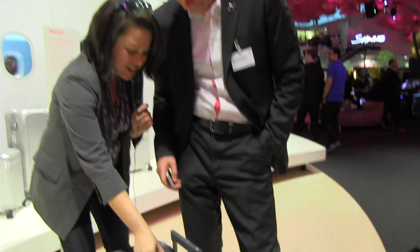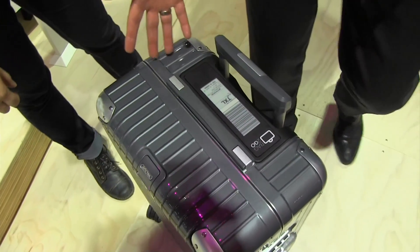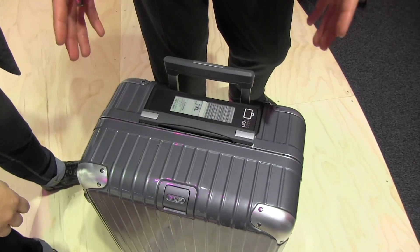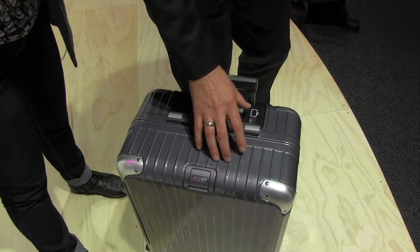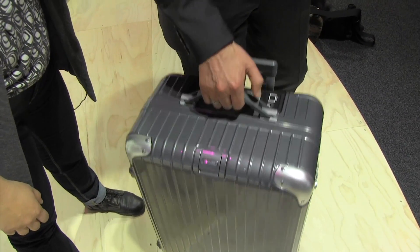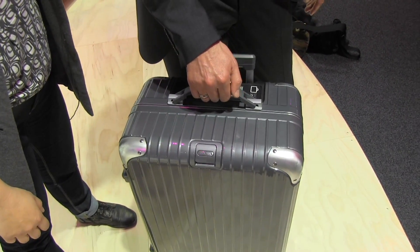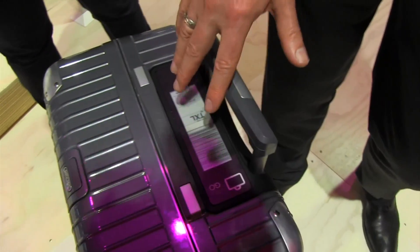There's also intelligence in the handle. When you pack your luggage it always happens that it's overweight — too many shoes, too many cosmetics, or in my case too many gadgets. This luggage helps you control the weight: you close the luggage, then pull on the handle where there's a built-in weight indicator, put it down, and the display shows you how heavy the bag is.